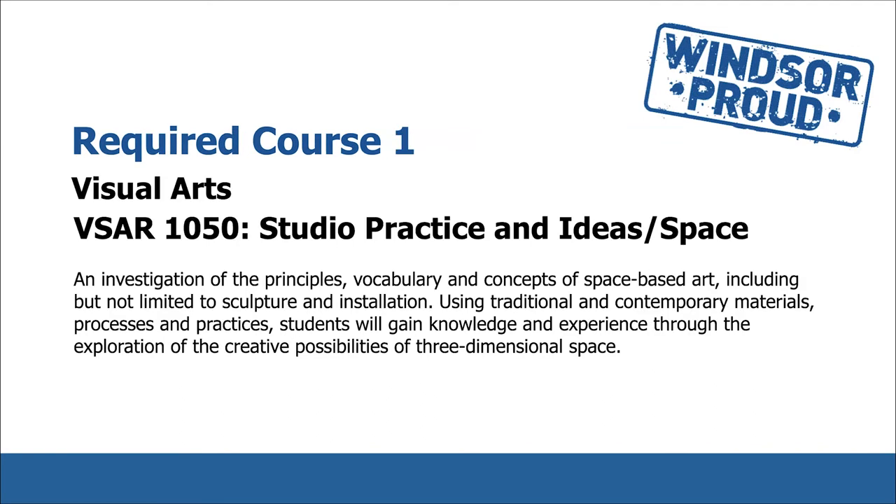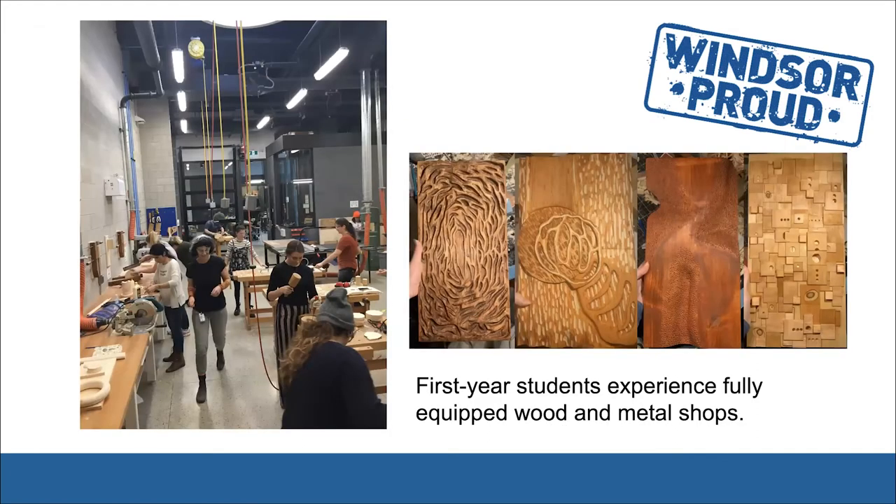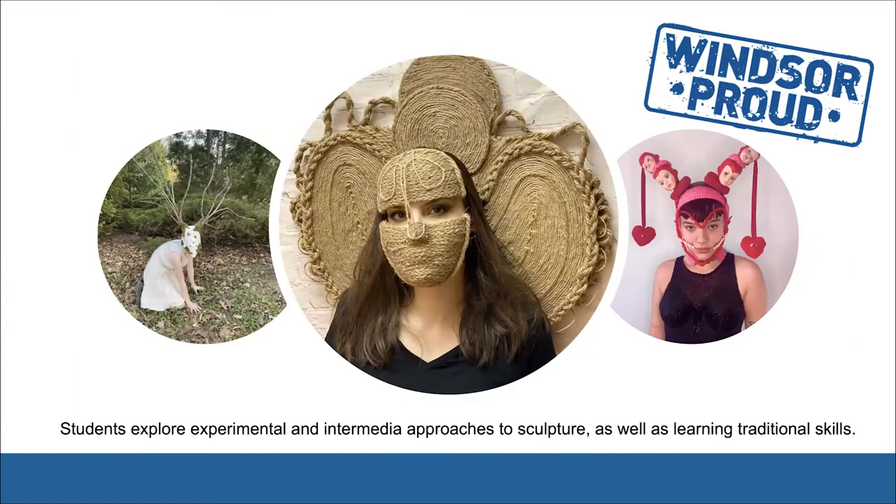VSAR 1050 Studio Practice and Ideas Space is an investigation of the principles, vocabulary, and concepts of space-based art, including but not limited to sculpture and installation. Using traditional and contemporary materials, processes, and practices, students will gain knowledge and experience through the exploration of creative possibilities of the three-dimensional space. Here you can see first-year students in our woodshop. Students also explore experimental and intermediate approaches to sculpture, as well as learning traditional skills.